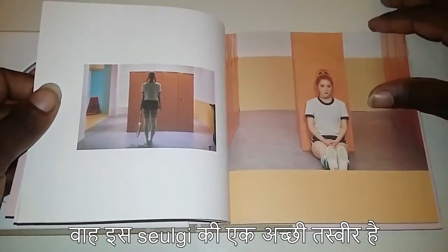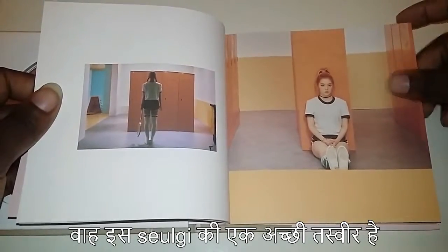Wow, this is a really good picture. That's so cute.